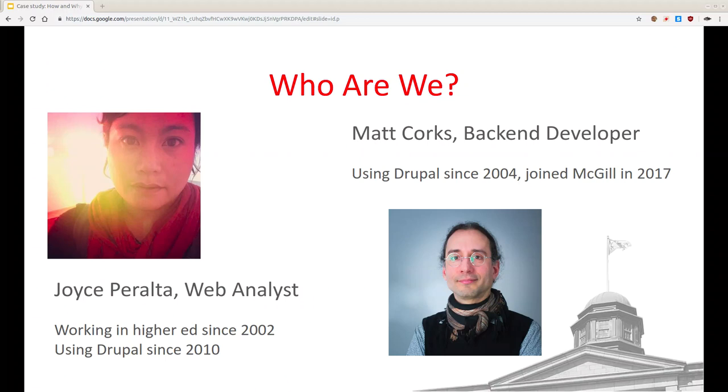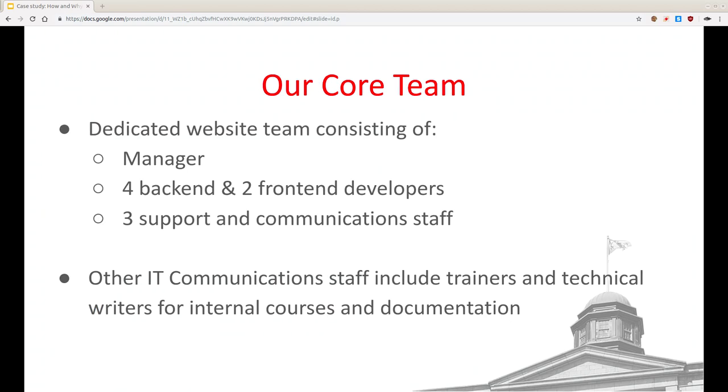Matt: I've been using Drupal since Pluto was a planet, and I've been at McGill for a little under two years. Our core team is made up of nine people right now. We recently lost a person and we're actually looking for a developer — we'll have information later about how you can apply. We have a manager, four back-end developers, two front-end developers, and we're down a support staff person, but we're going to be adding a development position instead.